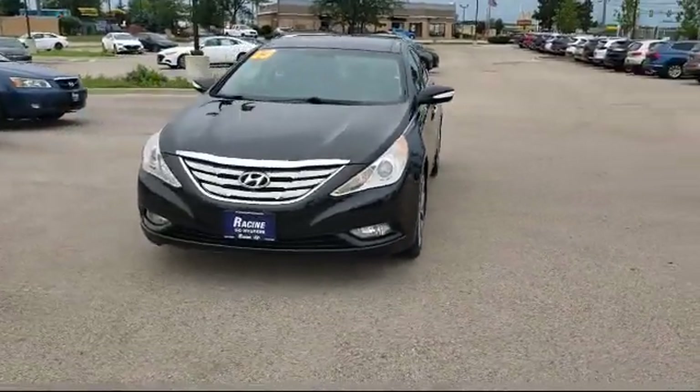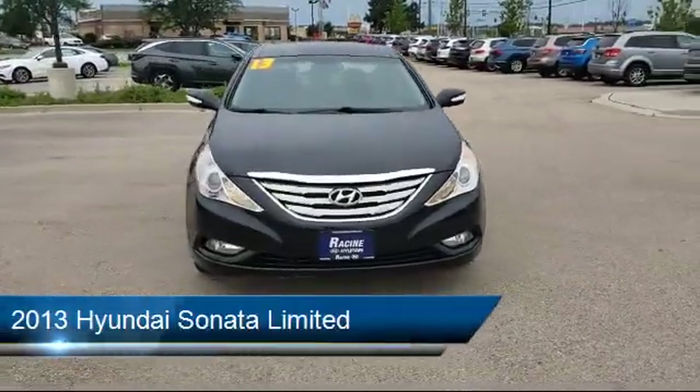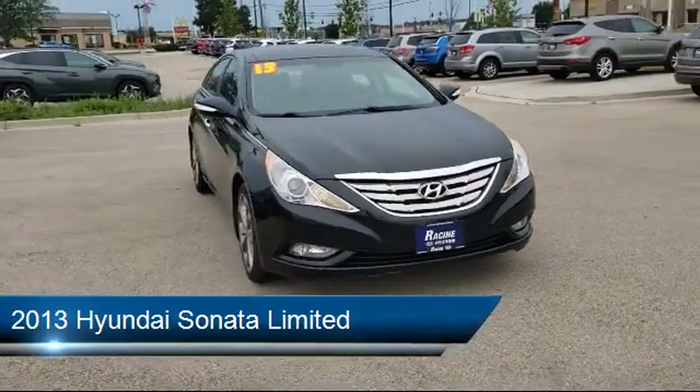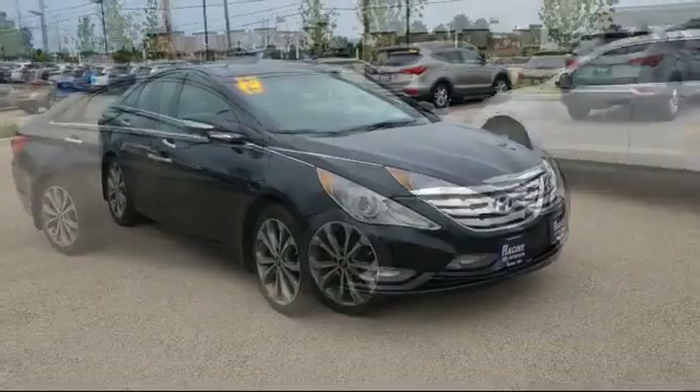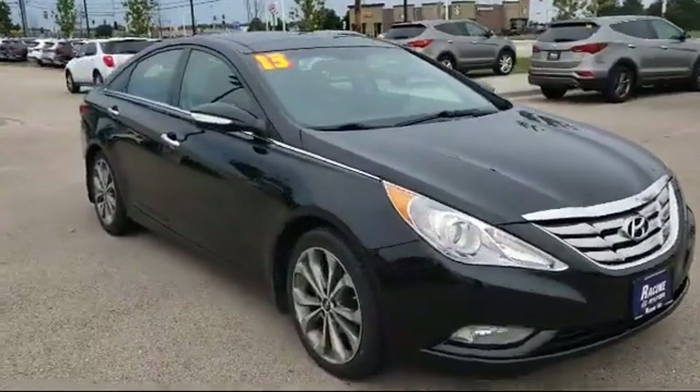Here's a look at another one of our great vehicles in inventory. It comes equipped with power outside mirrors, heated front seats, MP3 player, and stability control.